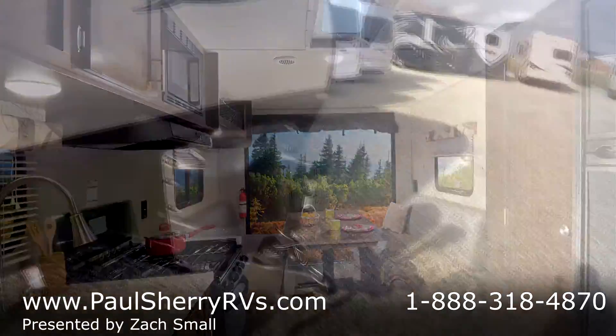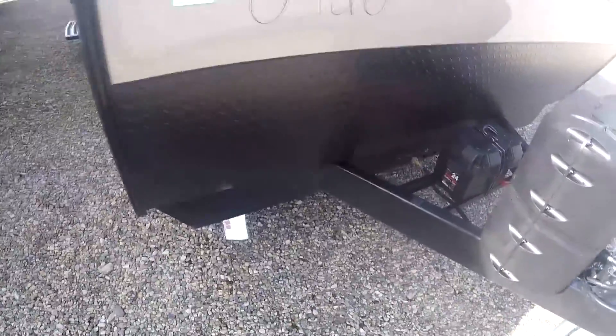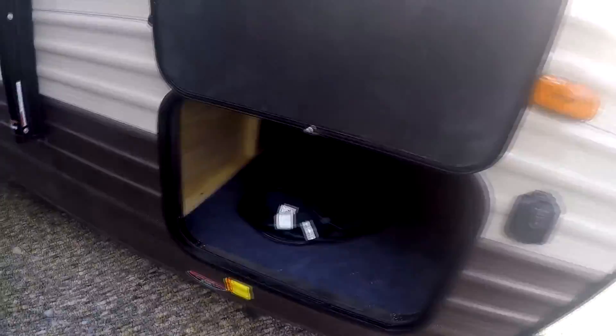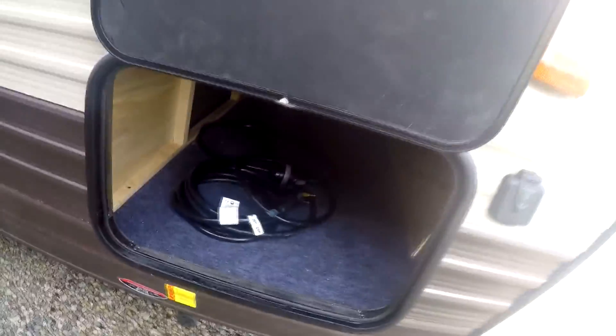Up here in the front you'll notice a power tongue jack, two 20-pound propane tanks. One of my favorite parts is the aluminum diamond plate here to keep you protected from road debris. Got nice storage space here — goes almost all the way through. You got your water heater on the other side. Solar prep there.